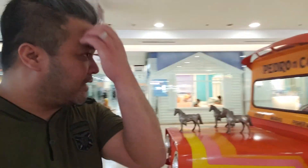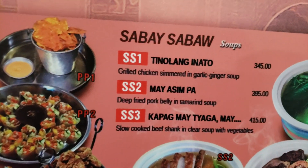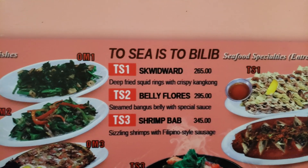This is an example of the jeepney — a Filipino service vehicle — turned into dining tables. They have menu sections like 'Sabah' which means soup, appetizers, vegetable dishes, seafood entrees, and more. It's really something to see to believe.